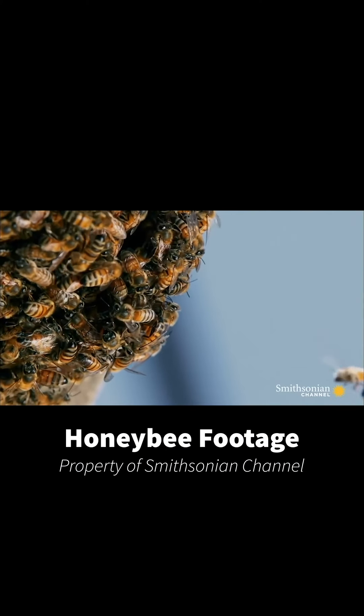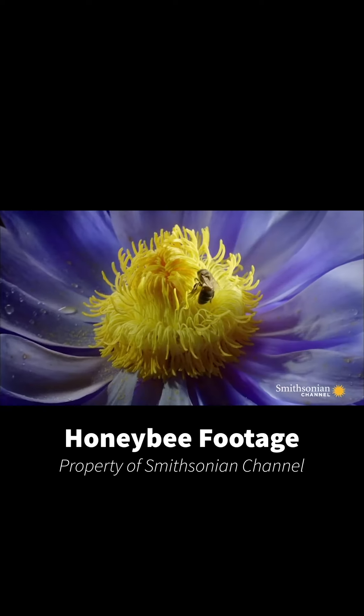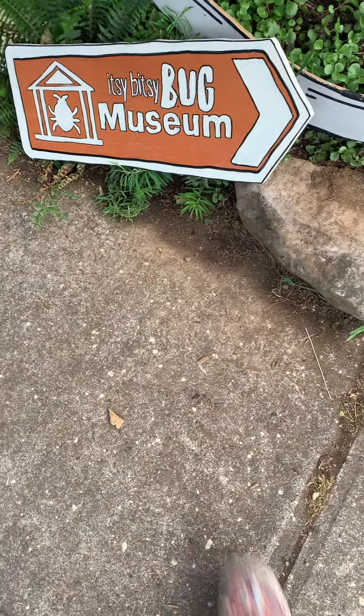Honeybees live in hives, or colonies. The members of the hive are divided into three types: the queen — she's in charge — the workers, and the drones. If the queen bee dies, workers will create a new queen by selecting a young larva and feeding it a special food called royal jelly. This enables the larva to develop into a fertile queen.